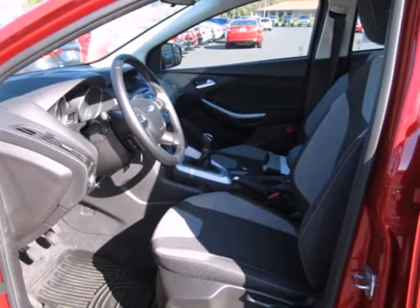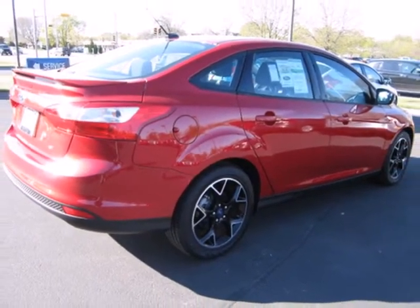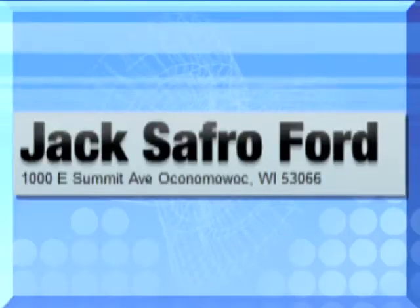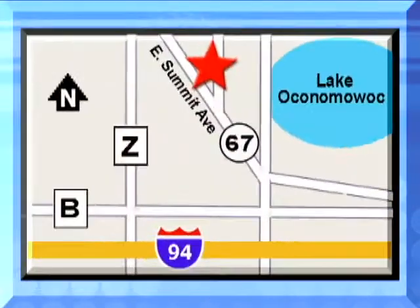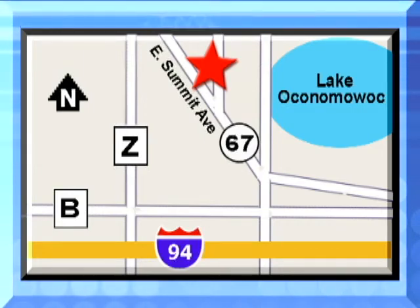Great for running errands and making traveling easier. Stop in today for a test drive. Jack Safro Ford is conveniently located 2 miles north of I-94 on Highway 67 in Oconomowoc. Call today.